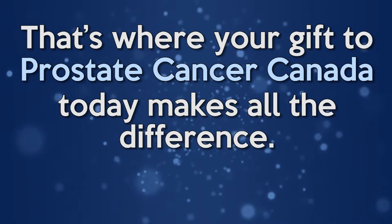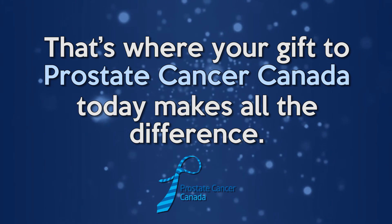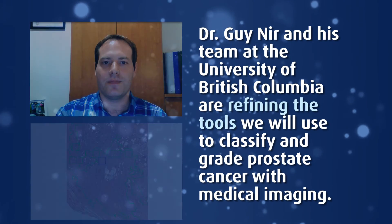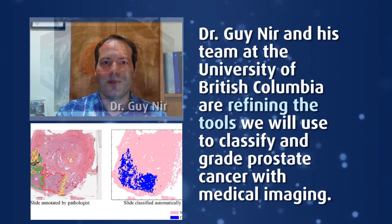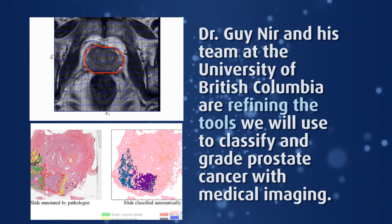That's where your gift to Prostate Cancer Canada today makes all the difference. Dr. Guy Neer and his team at the University of British Columbia are refining the tools we will use to classify and grade prostate cancer with medical imaging.